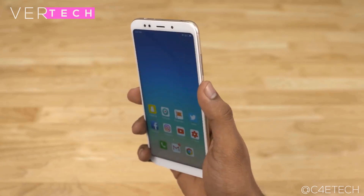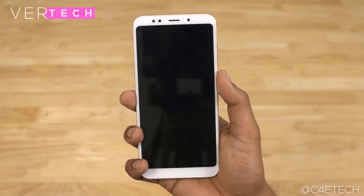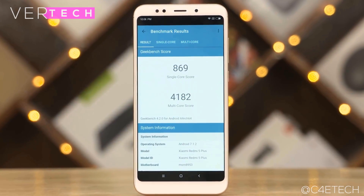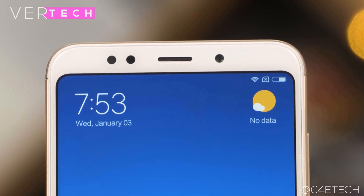The cameras are also quite good. It has a single 12MP sensor on the back and a 5MP sensor on the front. A standout feature is that it is capable of taking 4K video and also takes good quality photos.